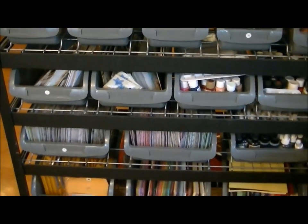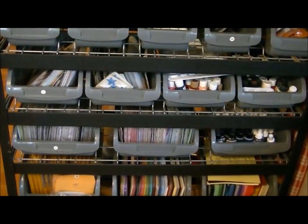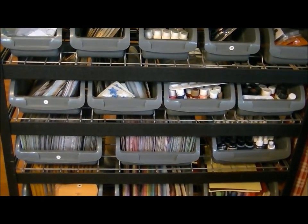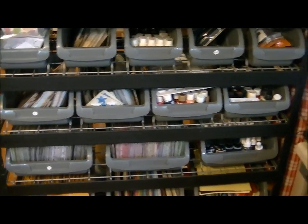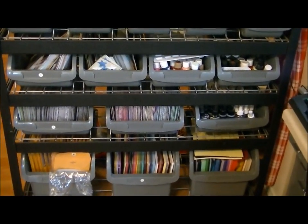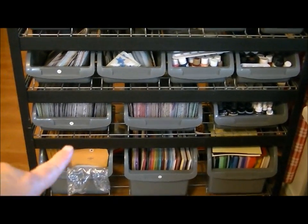Hi guys, it's Kat. I've had several people ask me about how I store my thickers and how many thickers I have, so I thought I would go ahead and show you. This is a storage bin that I got at Costco, and I did a video on it a long time ago showing what I stored in each bin.